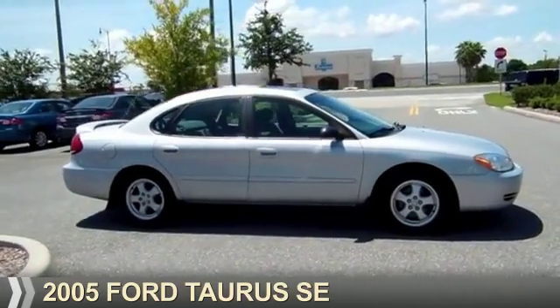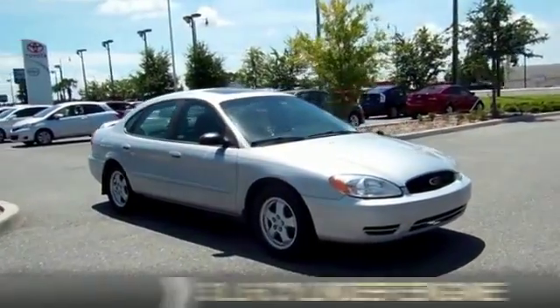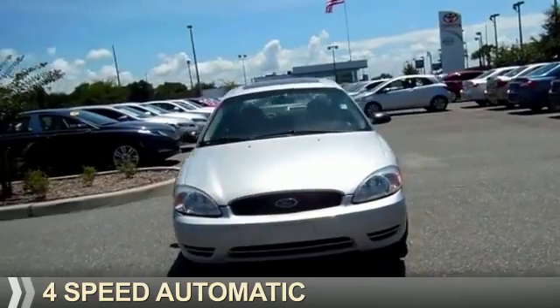Presenting the 2005 Ford Taurus. It's powered by front-wheel drive, a 3-liter 6-cylinder engine, and a 4-speed automatic transmission.